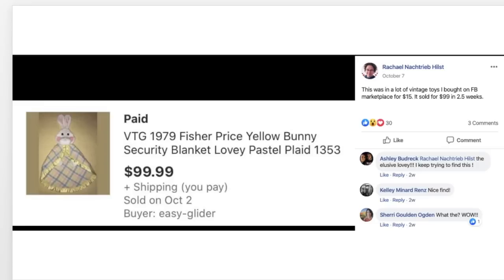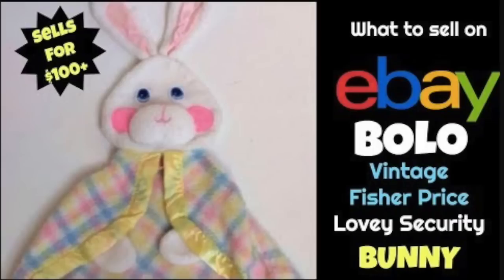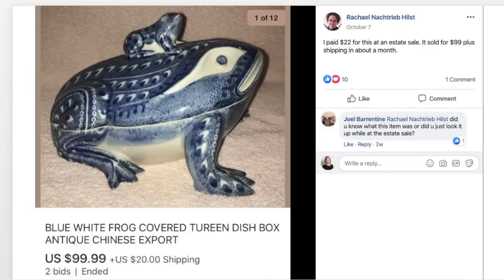Rachel found a vintage Fisher Price yellow bunny security blanket in a lot of vintage toys she bought on Facebook Marketplace for $15. It sold for $99 in two and a half weeks. There's a video about these in the Bolo list playlist with a link below. Rachel also paid $22 for a frog trinket box at an estate sale — it sold for $99 plus shipping in about a month. A hundred bucks for this little cute-looking frog thing. Only on eBay!